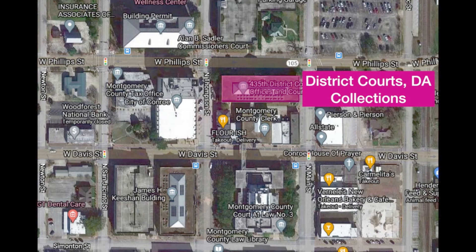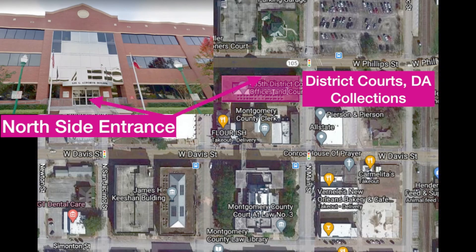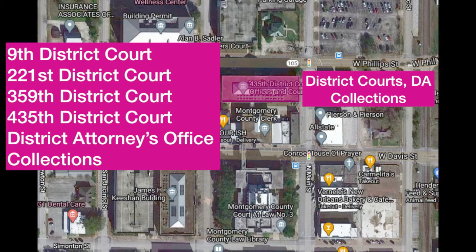Finally, let's talk about the district courts, DA, and collections building — it's the Lee Allworth building. It has a north side entrance, and it contains the 9th District Court, the 221st District Court, the 359th District Court, the 435th District Court, the district attorney's office which is on the second floor, and collections.